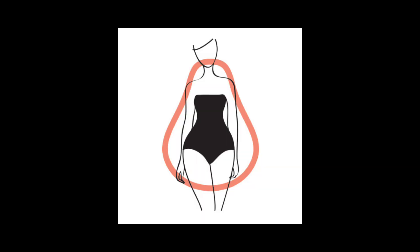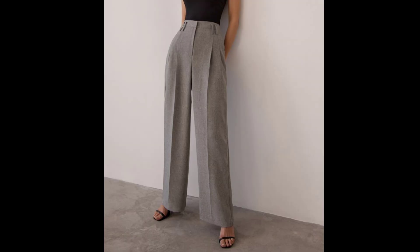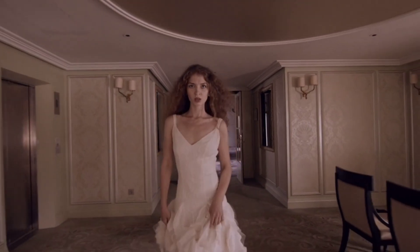If you have a pear-shaped body, opt for tops that draw attention to your upper body, such as boat necks or embellished necklines. A-line skirts, wide-leg pants, and dresses with a flared bottom will create a harmonious silhouette by adding volume to your upper half.